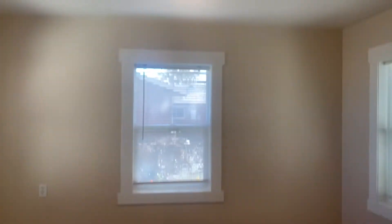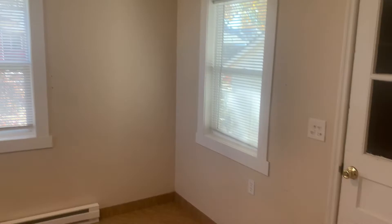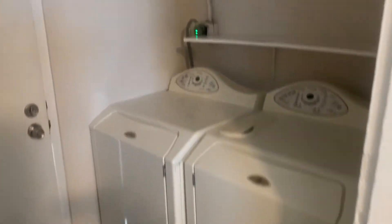Into the dining room area. Washer and dryer. And then another coat closet, door leading to the back there — we'll take a peek here.